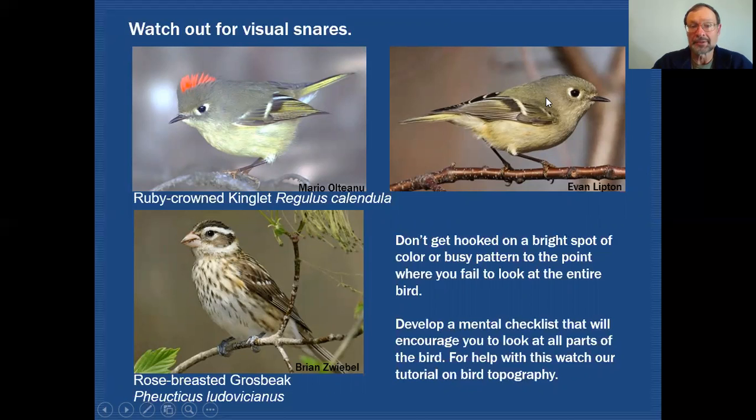If that red patch isn't there and the crown is closed, then the next thing you might get trapped on would be the busy pattern in the wing. Then you fail to look at some of the other features, and when asking questions later you won't know what color the upper parts were, or the throat, the belly, the flanks, or the undertail coverts. So in order to get a full read on everything about the bird, make sure you don't get stuck on one particular characteristic.